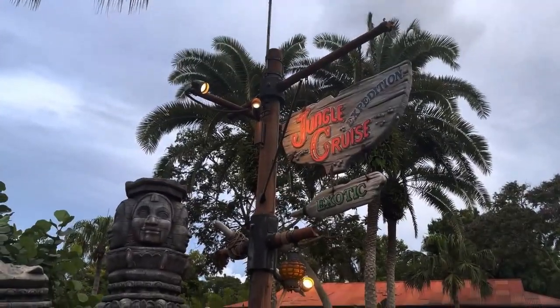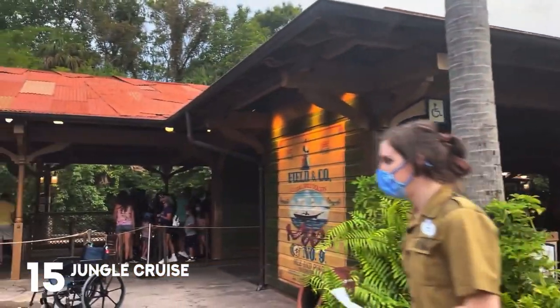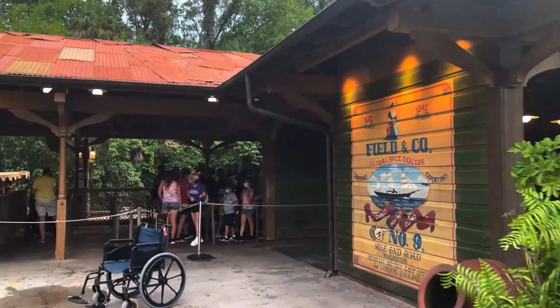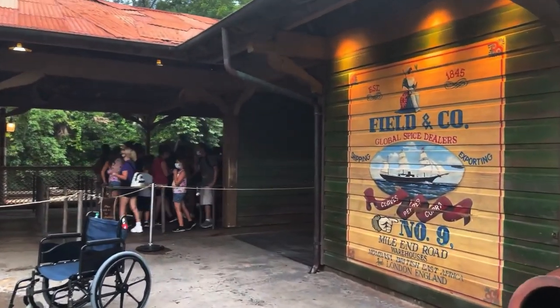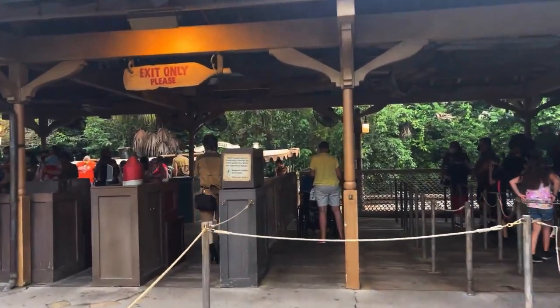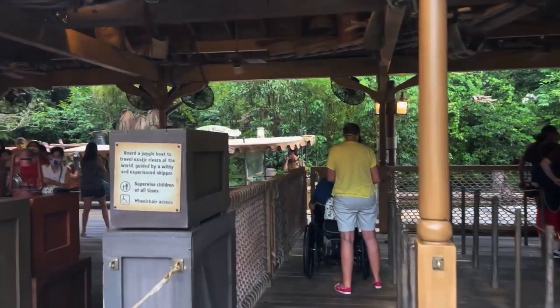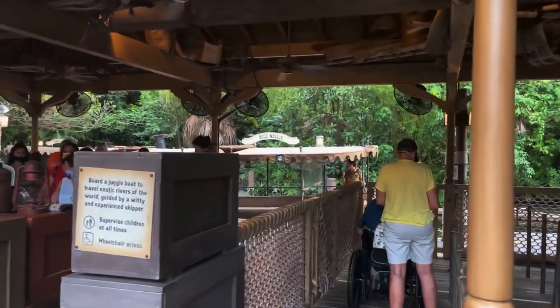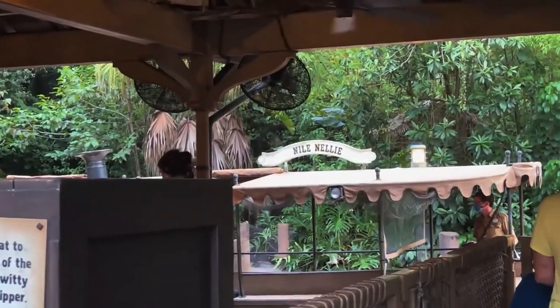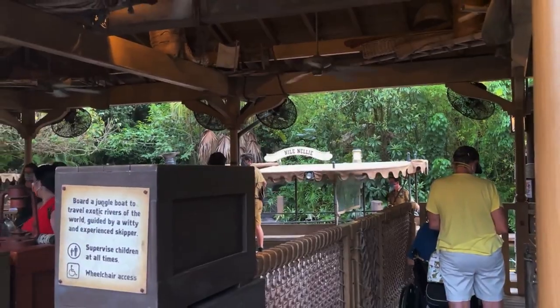Our next attraction is the world-famous Jungle Cruise. It's a true classic here at the Magic Kingdom. You get on a boat ride and your skipper is going to show you around the jungle. While they're showing you around, they're going to be telling you a lot of really funny jokes — or maybe you don't think they're funny, but a lot of people do because they're dad jokes.